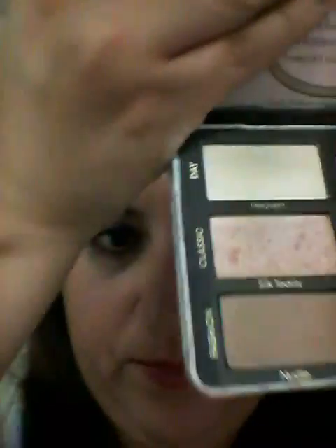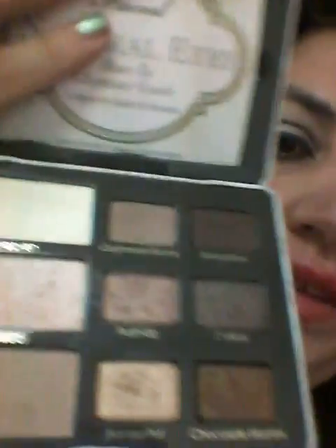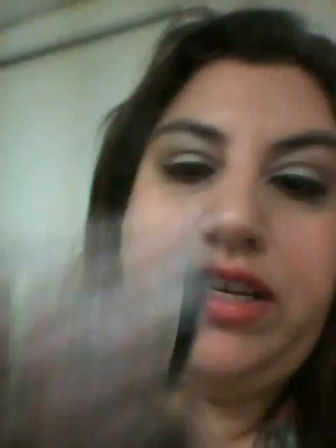Another thing I've been enjoying is my Too Faced Natural Eyes palette. Before I got the Stila, I was using this one every day. I love this color called Heaven, but the one I love most is Silk Teddy — the middle big one. That is the prettiest color ever. They're creamy, buttery, just perfect shadows for your eye, and they last all day. Honestly the Stila works better, but I love this Too Faced palette.